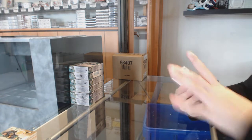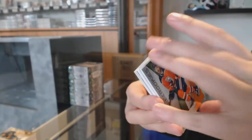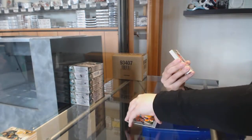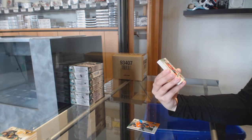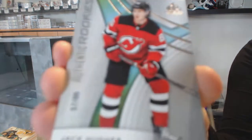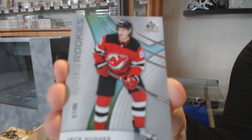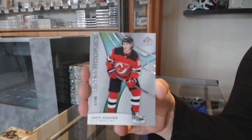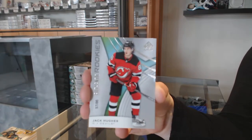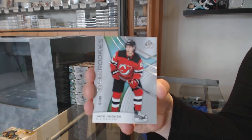We've got an orange number 118, Josh Curry for the Edmonton Oilers. There's the last spot mojo too — we've got a rookie card number 86 for the New Jersey Devils, Jack Hughes. This is an amazing case so far. Congrats, Gadgets. That's a great card for you.